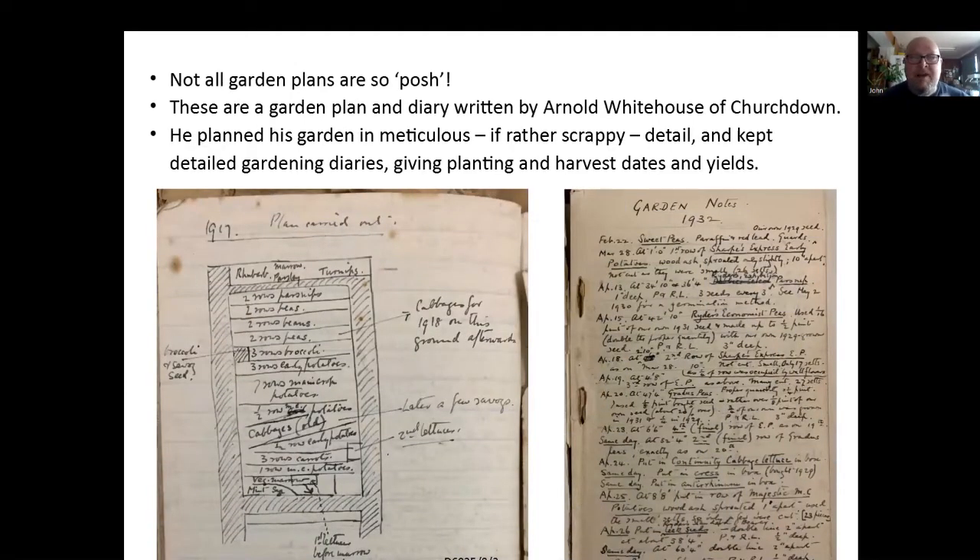Not all these garden plans are posh, and this is more like my garden. This is a garden plan in a diary written by a gentleman called Arnold Whitehouse of Churchdown, sort of First World War up to about the 1940s. He planned this garden in meticulous, if admittedly rather scrappy detail, and he kept detailed garden diaries giving planting, harvest dates and yields. As an example on the right, you can see for 1932 — there's a lot of stuff in there. And here's a plan on the left for 1917. There's a lot of food he's growing here, and of course this was the time of the war when food was really starting to get short in World War I. The rationing was introduced in 1918. It's a pre-herald of the Dig for Victory in World War II. He grew quite a lot of lovely crops: beans, carrots, potatoes early and late, cabbages, rhubarb, herbs, turnips. So he's grown a lot of stuff there to help keep the family going.